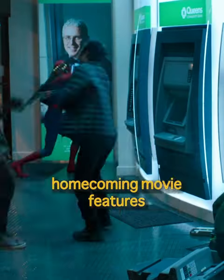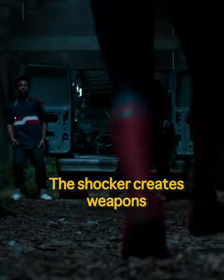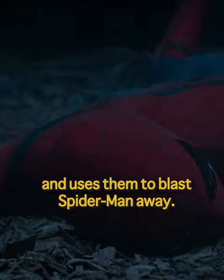In Spider-Man: Homecoming, the movie features numerous enemies, and one of them is the Shocker. The Shocker creates weapons similar to gauntlets, modified from construction tools, and uses them to blast Spider-Man away.